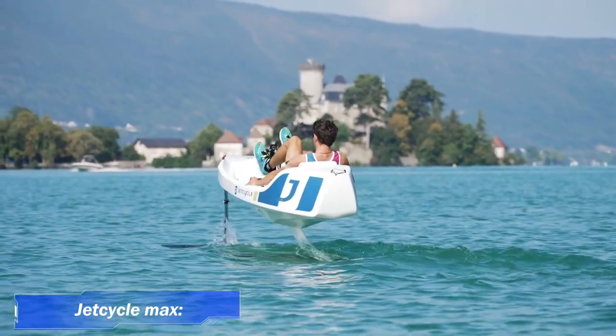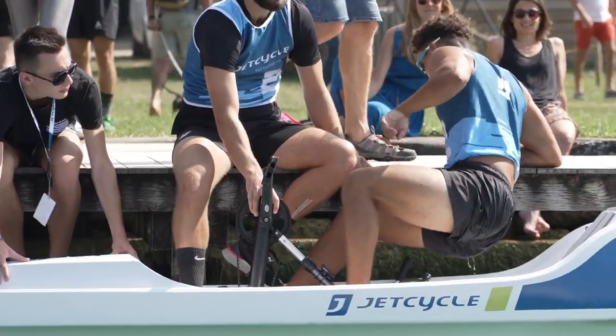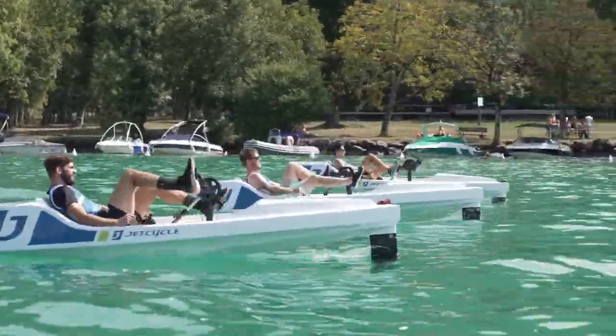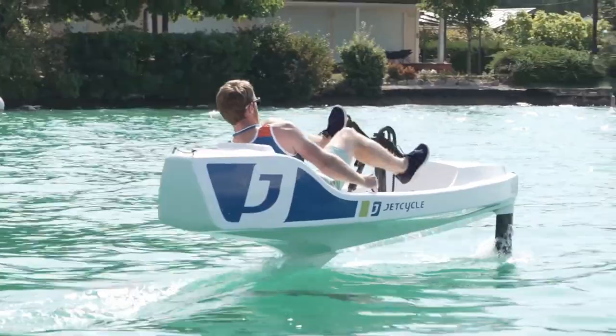2. JetCycleMax. JetCycleMax is an innovative, eco-friendly, and 100% human-powered single-seat foiling boat. It basically replicates the cycling experience on the water while also creating an almost surreal sensation of flight.